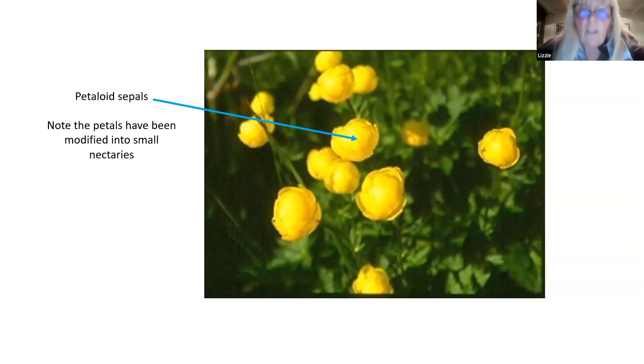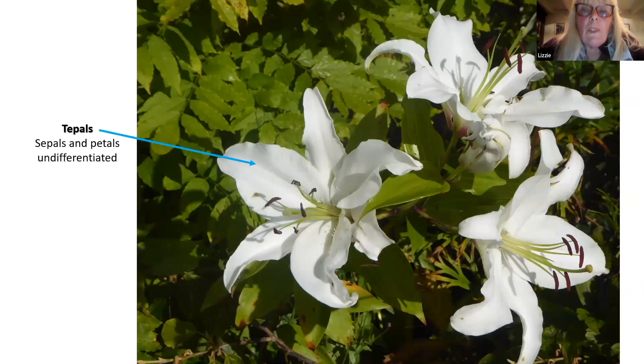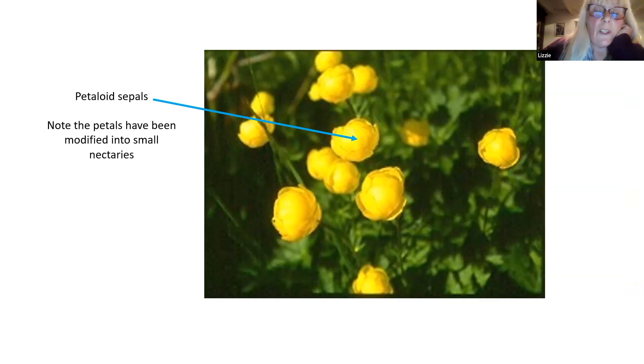I'm sure you recognise this other flower from Teesdale and the North Pennines. This is Trollius - the globeflower. Again, the sepals are yellow. Inside the flower, if I had a photograph, you would see that the petals have been turned into tiny nectaries, which is something that happens in quite a few flowers in the buttercup family - like the Christmas rose and the hellebores. If you want to see a nice big example of a plant where the petals have been modified into nectaries, have a look at the hellebores that are out at the moment.